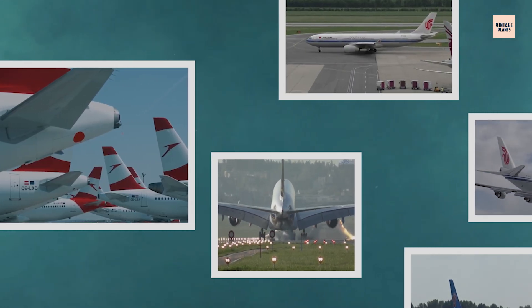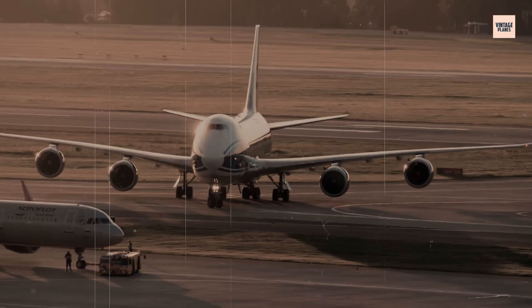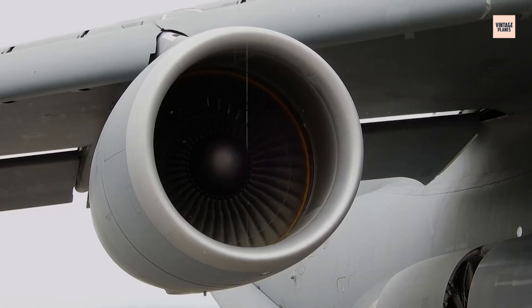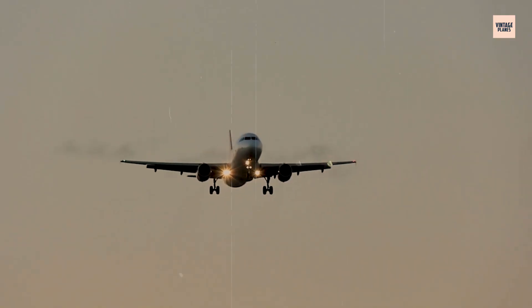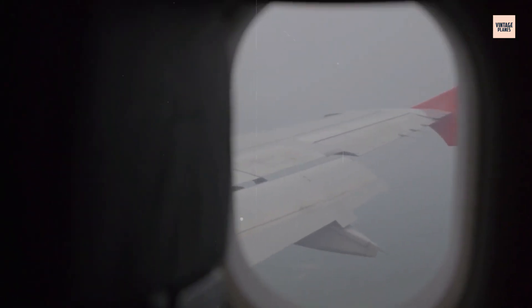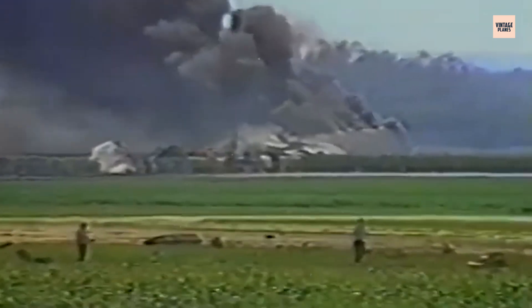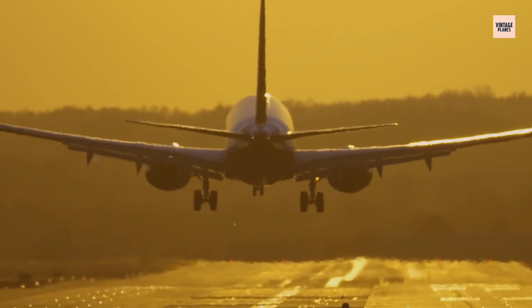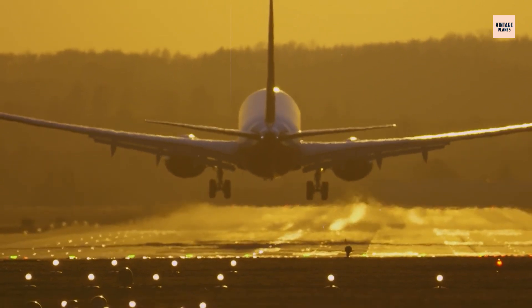It powered some of the most iconic wide-body jets in history, but on one summer day in 1989, the GE CF-6 engine turned into a ticking time bomb at 37,000 feet. The shocking failure of this engine didn't just bring down a plane — it changed aviation safety forever. This is the story of the explosive truth behind the GE CF-6 engine, the crash of United Flight 232, and the terrifying lessons we had to learn the hard way.